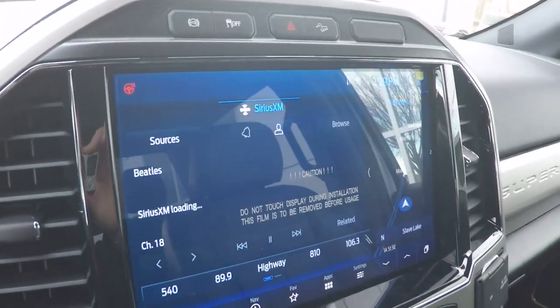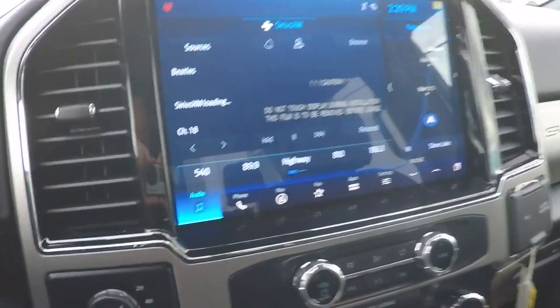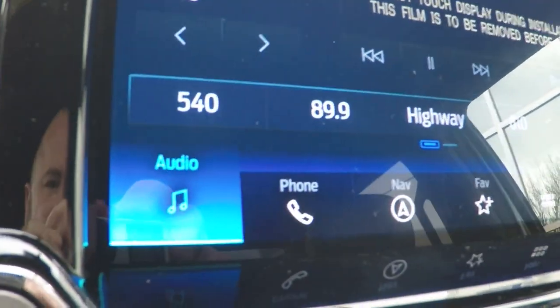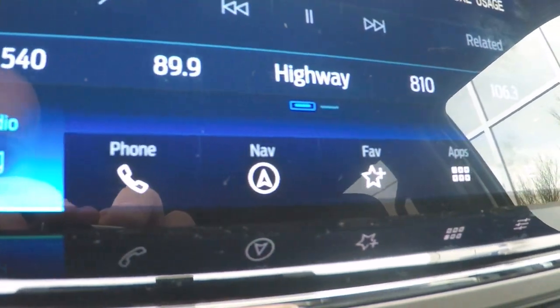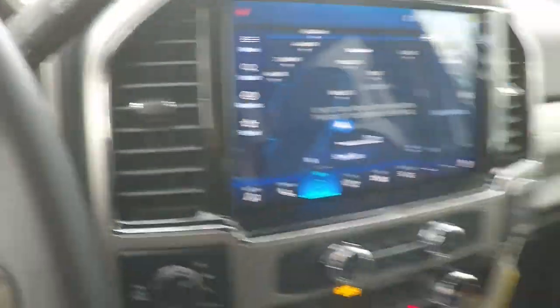I was just going to show you this interior of this truck because it is just beyond gorgeous. As you can see, Kerwin, that's a big old screen right there — really, really nice. You can look at the features here: all the audio, the phone, the navigation. Look at this navigation — look at that, you can see right where I am.